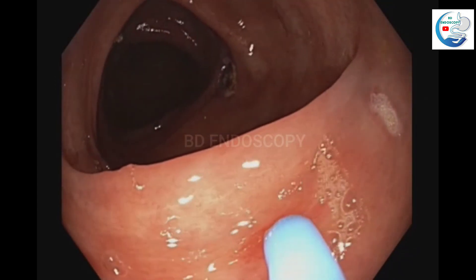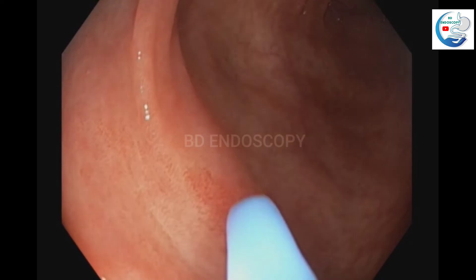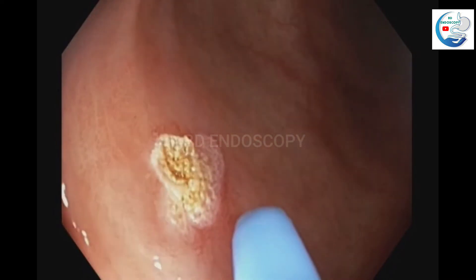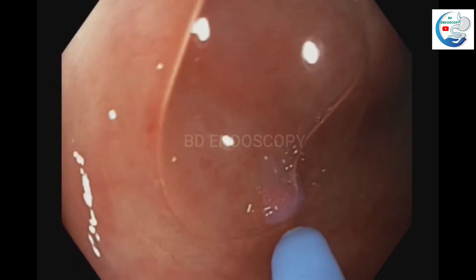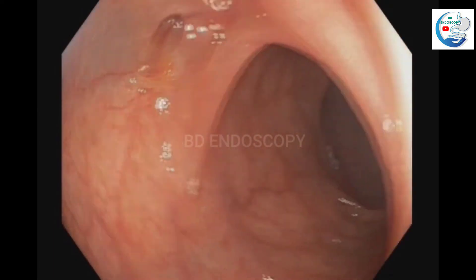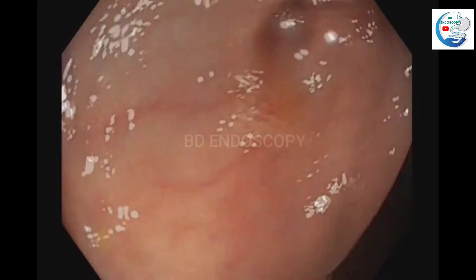The indication for colonoscopy is iron deficiency anemia. Here is another polyp, and here is another polyp.